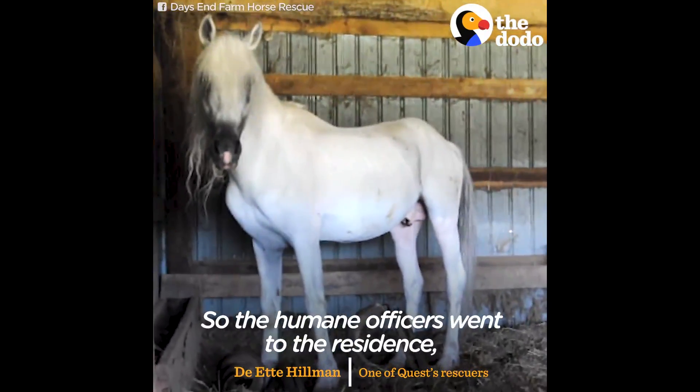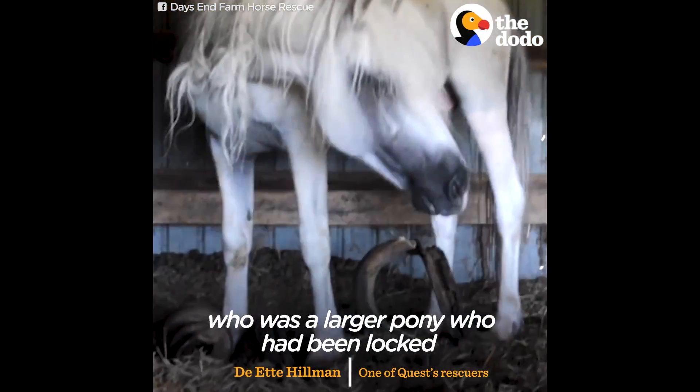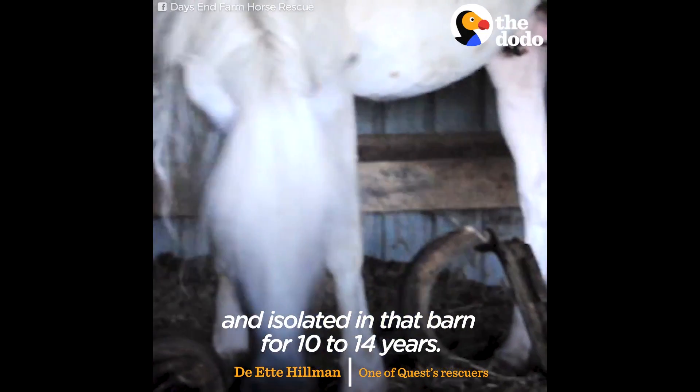The Humane Officers went to the residence, came around a corner of a barn, and they found Quest. It was a larger pony that had been locked and isolated in that barn for 10 to 14 years.